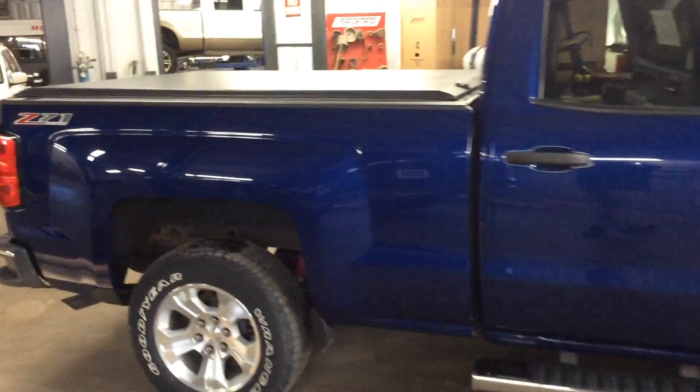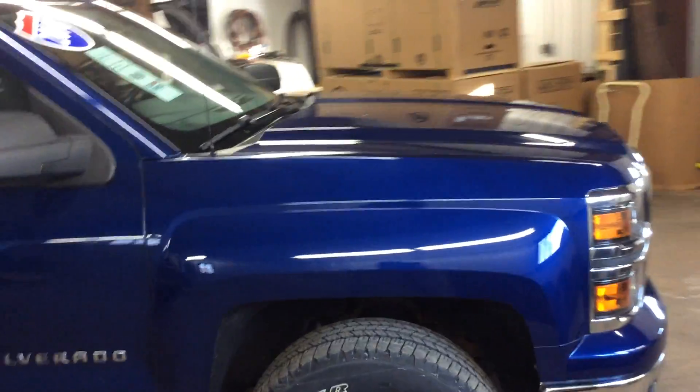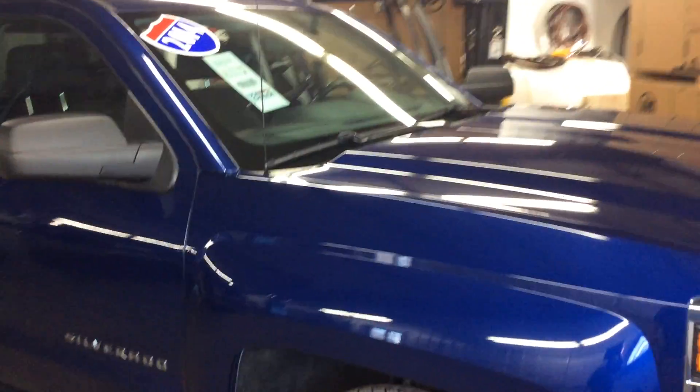Very well equipped. It has the running boards and the tunnel cover. Tread depth is excellent on the tires. This is a local one owner trade. This is a Z71 package, so it's a 2LT. It has the 5.3 V8.